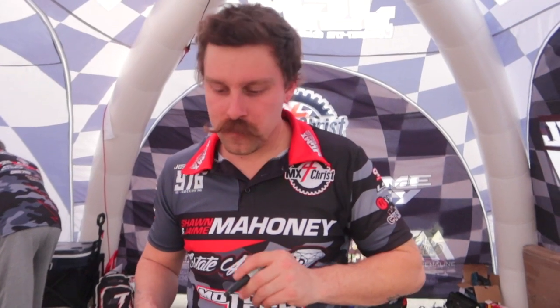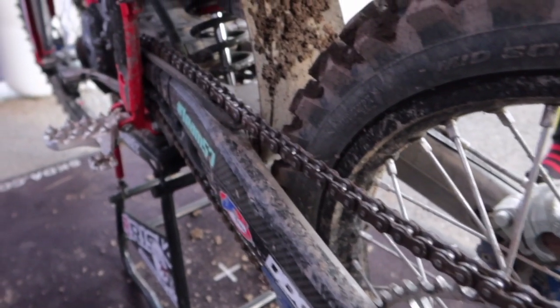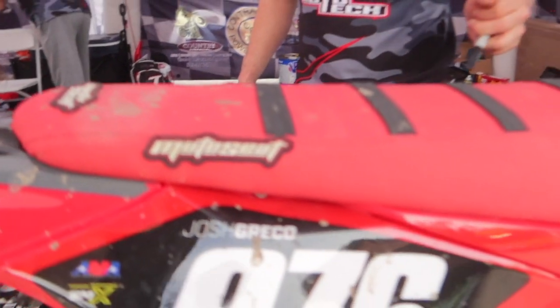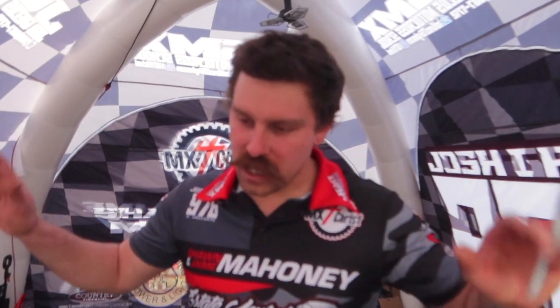All the carbon covers and stuff you see on here all came on it — can't say it's anything sponsored. We're running a really cheap chain, the cheapest one I could find off eBay, so that's a little sketchy. Moto seat cover, No Toil filters — I cut the No Toil filter backfire screen out. I could have bought their nine-dollar two-stroke one but I'm cheap, so I just drilled some air holes in it.